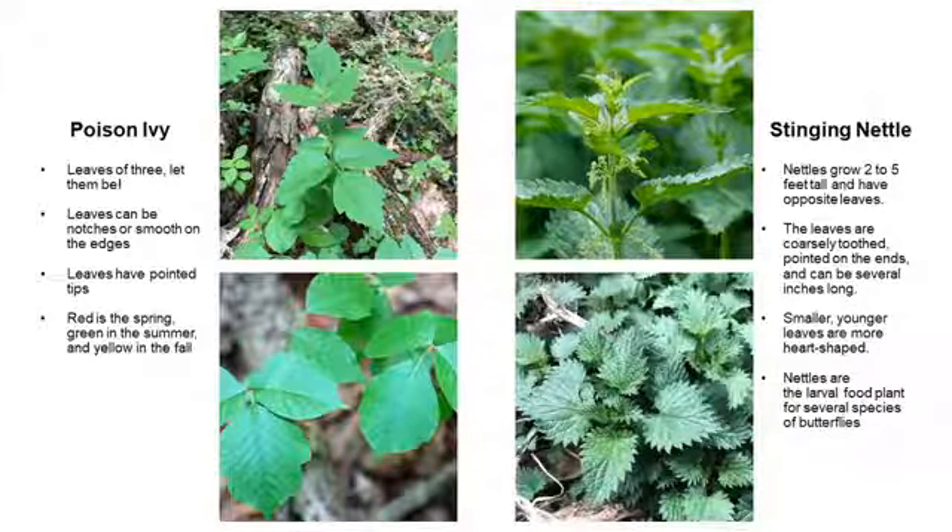Stinging nettle is common in western Pennsylvania. It can grow two to five feet tall. The leaves are coarsely toothed with pointed ends and are several inches long. Younger leaves or plants are sometimes heart-shaped. A fun fact: nettles are larval food for several species of butterflies — I thought that was pretty cool. They're not dangerous to all, just to us — it's going to make you uncomfortable, so it's best to stay on the trail and learn how to identify them.